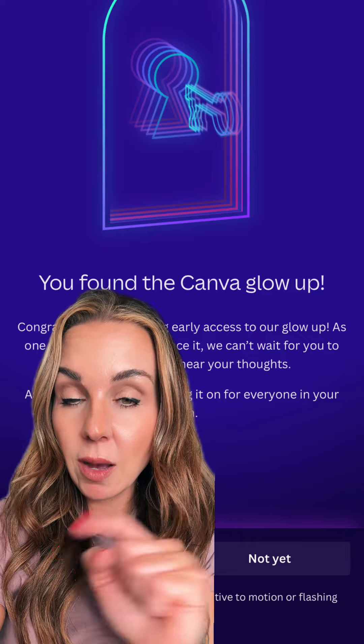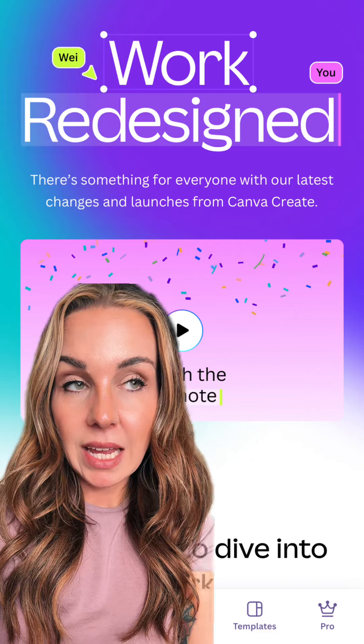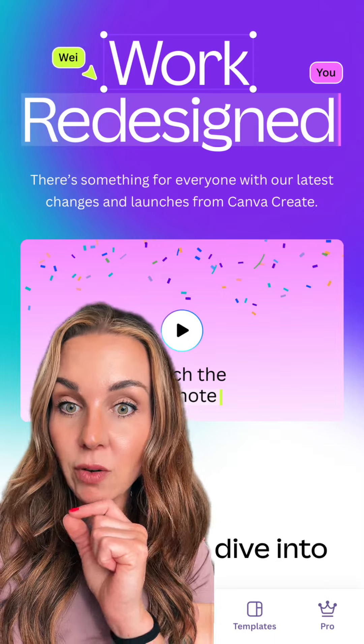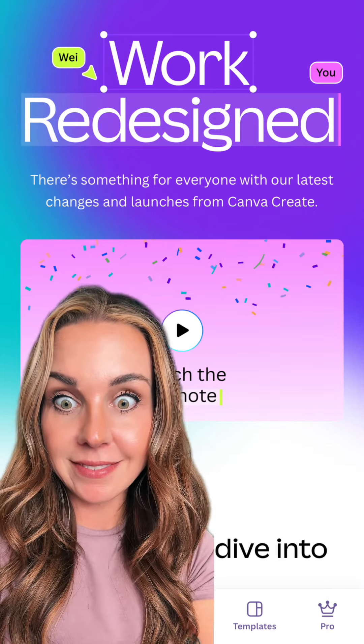If you have the Canva Glow Up, let me know in the comments what you've done with it. I'm happy to hear all about it — let me know how you think it's gonna change your business. If you have questions or need help getting to it, let me know, and go do it now before it's gone.